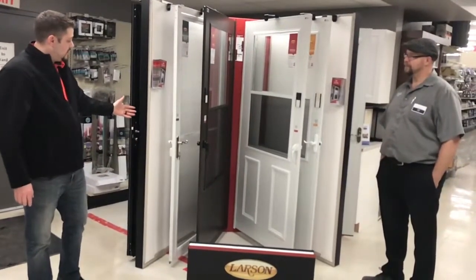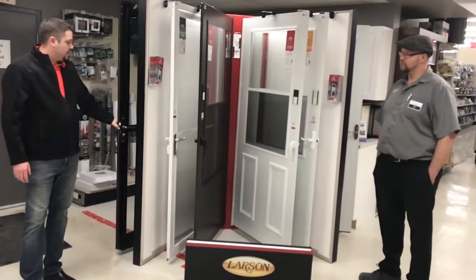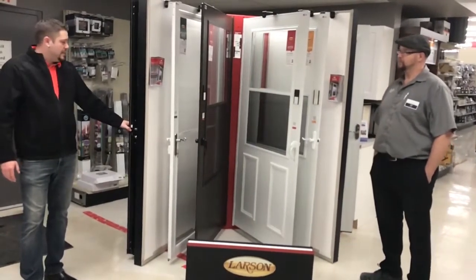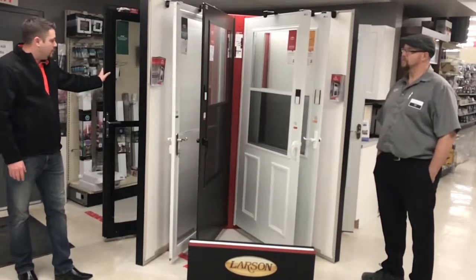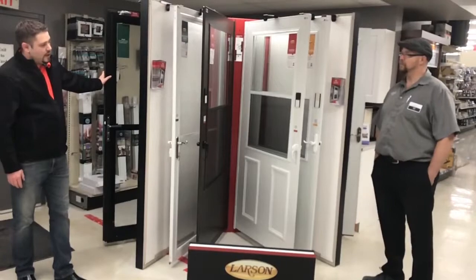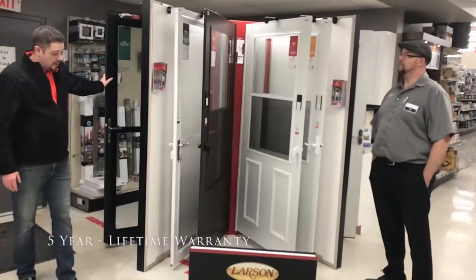Warranty is fantastic — it's really a painless effort. Larson has a fantastic warranty process. Inside each Larson door there's a serial number; you just call the 1-800 number. These storm doors range from a five-year warranty up to lifetime, so they stand behind their product quite well.